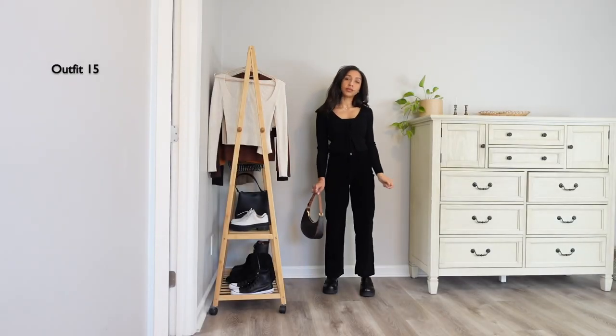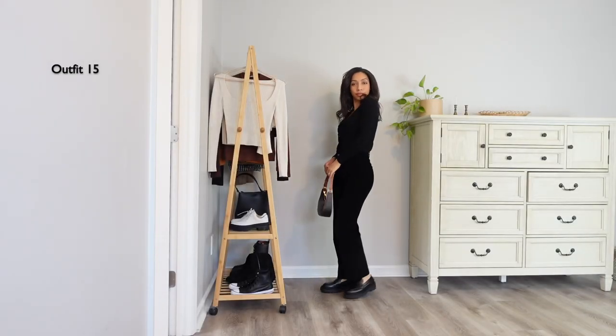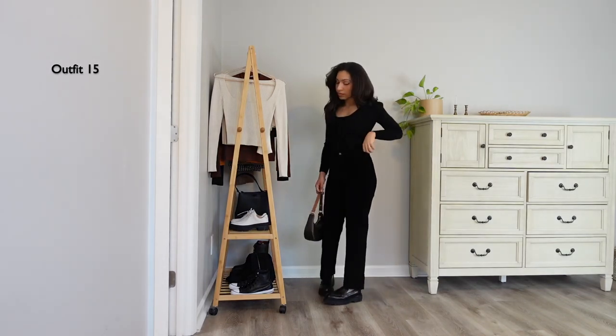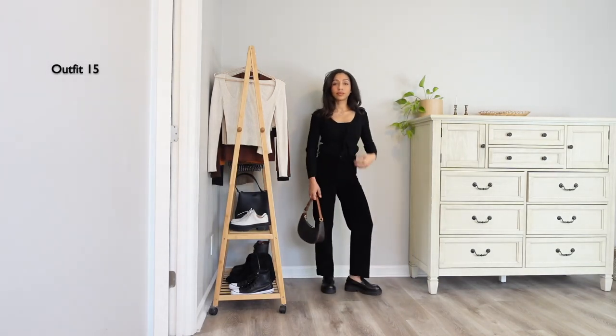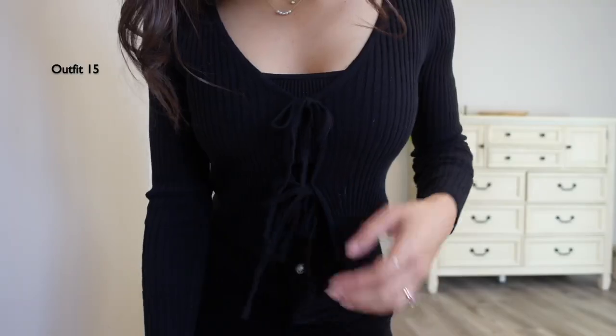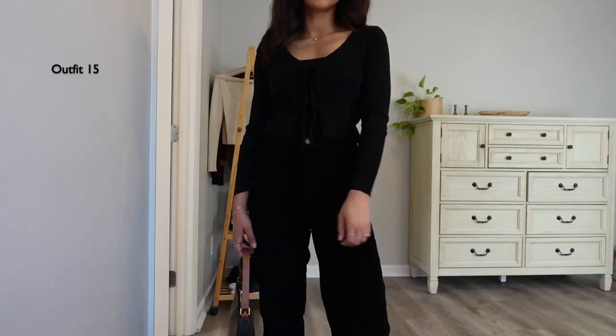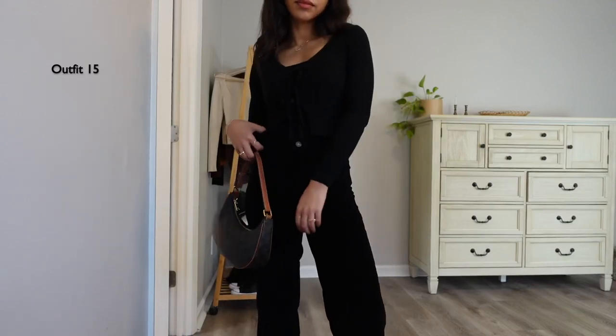You can never go wrong with an all-black outfit — it's so nice, classic, and elevated. I got the same corduroy trousers from Everlane and added back that sweater I styled at the beginning of the video with the strings, putting a tank top underneath — the same one from Alexia. I added my brown bag and voilà!